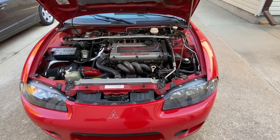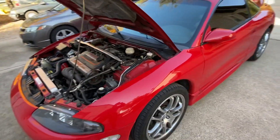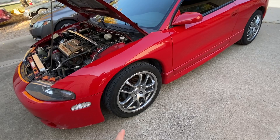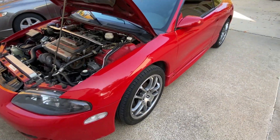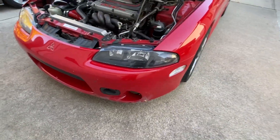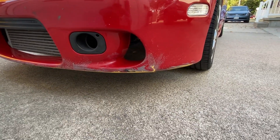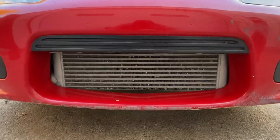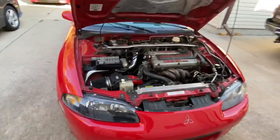It weighs just under 3,000 pounds — around 2,900. This car in my eyes is beautiful. I love the design. I'm probably gonna switch out the rims — still can't decide on which ones. I'm also definitely going to fix the front bumper; it has some pretty good scratches. I also love the look of the rear.